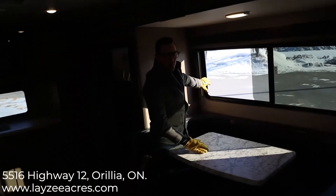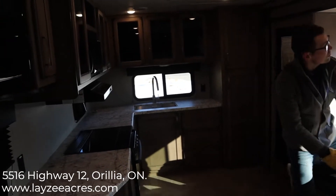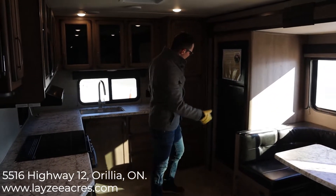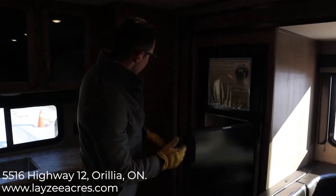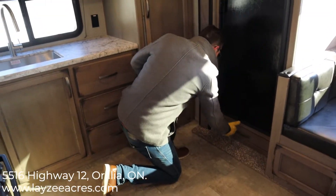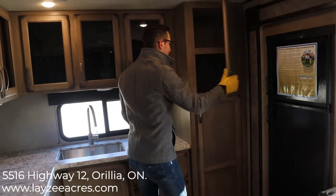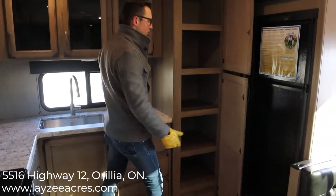Look how much airflow you're going to get through that window, and then we have a bunch of other sliders elsewhere in the trailer. Our fridge is in the slide in this one — it's an eight cubic foot fridge. Nice little bonus drawer down here for flip-flops. Look at this pantry — tons of pantry space.